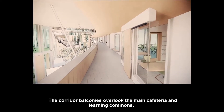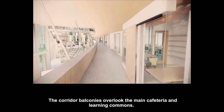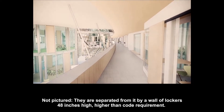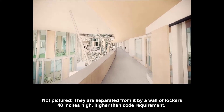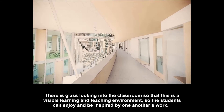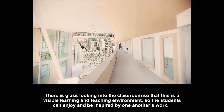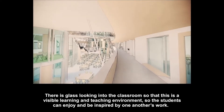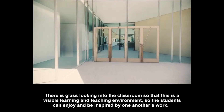The corridor balconies overlook the main cafeteria and learning commons. They're separated from it by a wall of lockers, 48 inches high, higher than code requirement. There is glass looking into the classroom so that this is a visible learning and teaching environment where students can be enjoying and be inspired by one another's work.